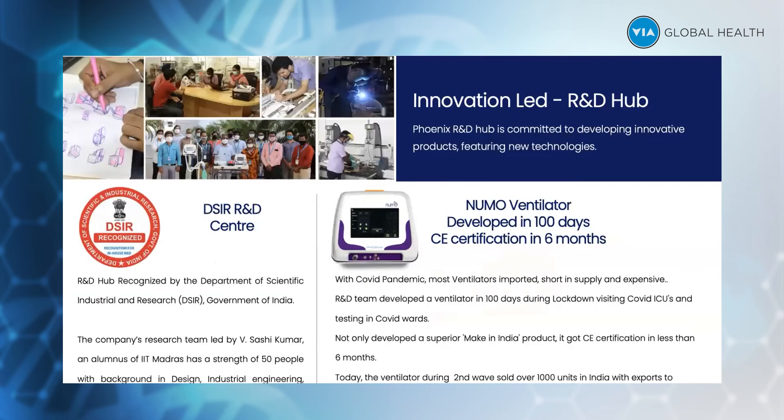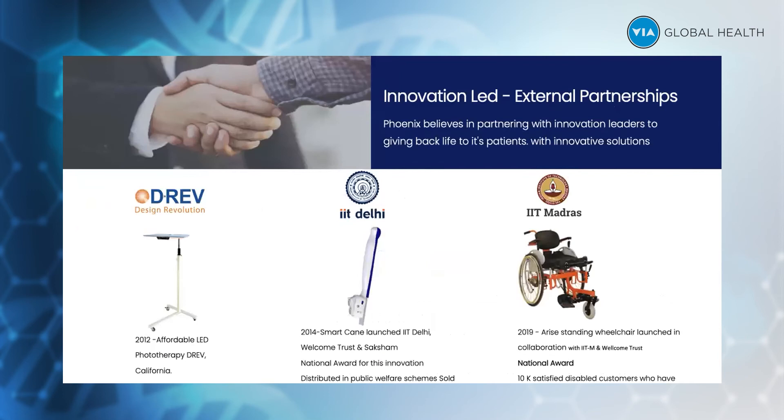We are a company with an R&D center recognized by the government of India. These photographs show our R&D department, which is also headed by our managing director — he's a technocrat by nature. These are the technology partnerships we have with very renowned universities across the world. We have Equalize Health, formerly called DREV, where we developed the Brilliance Pro phototherapy — a UNICEF approved, NEST approved product, being sold in 55 countries.